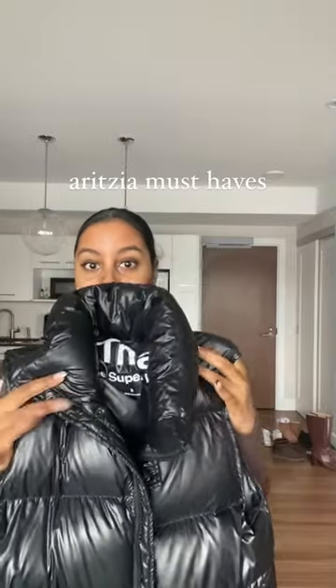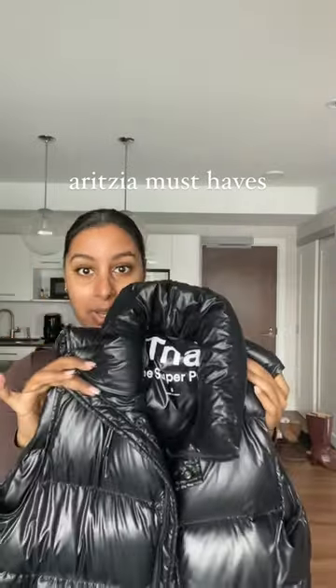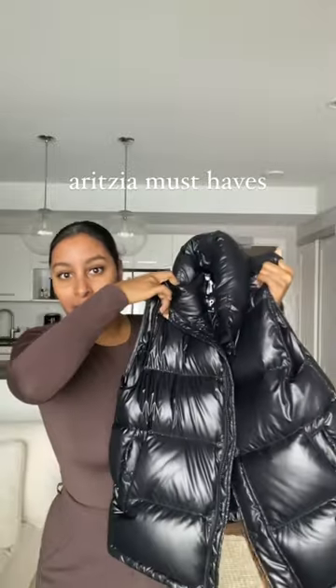Lastly, my puffer vest. I'm always wearing this with a sweatsuit underneath. Love it with a baseball cap and sneakers — just good to go.